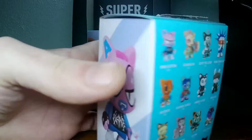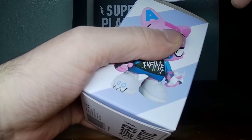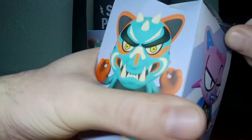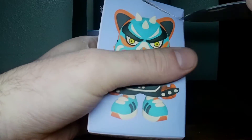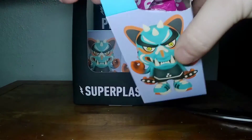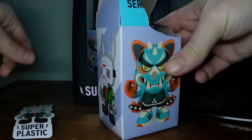Well, that wasn't good. Man, I've just been tearing these boxes apart lately. I like this one — it's a good sticker to get.